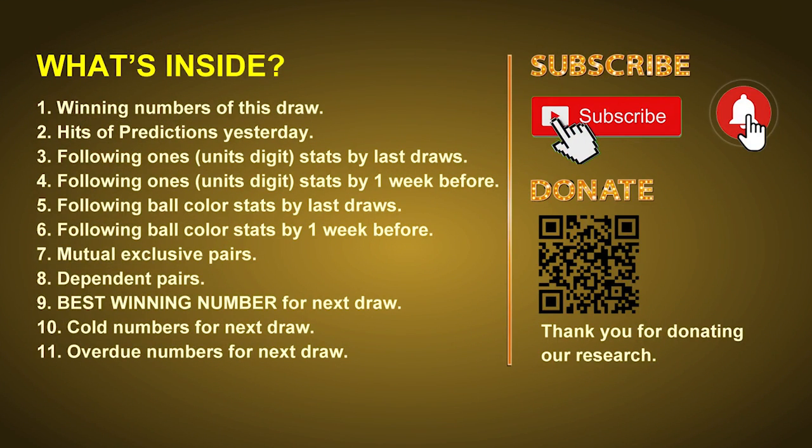Good afternoon, my friends. Welcome to UK 49's Lunchtime Club, where we share statistics and probability of UK 49's lunchtime winning numbers and maybe give you some inspiration for numbers of the next draw. Please like, share, and subscribe to our channel if you like it, and don't hesitate to leave us comments. In this video, we will tell you the draw result today and review hits of predictions we made yesterday, then do some math to find out the best numbers, best ball color, and best winning numbers for next draw. After that, we will give you some tips on mutual exclusive pairs, dependent pairs, cold numbers, and overdue numbers for next draw.